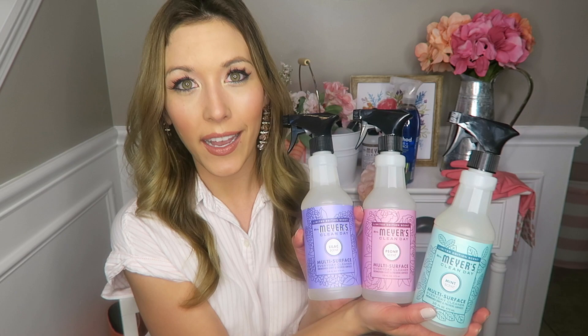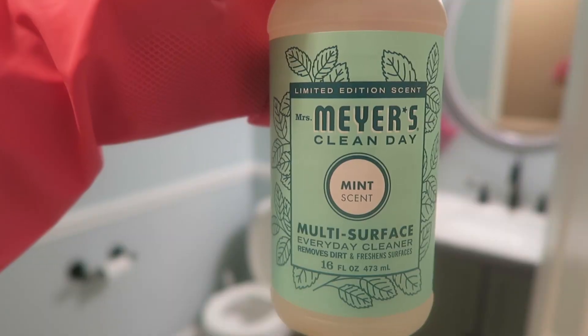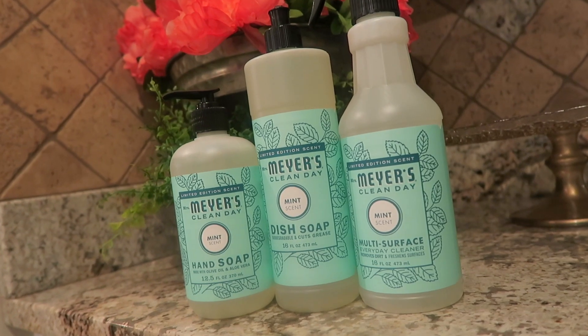For spring, these three scents are to die for and I'm using all of them in my spring cleaning. Starting with the mint — my husband is obsessed with this mint smell too. I feel like it's the perfect scent to clean my little man's room. I have a son, Landon, who is two years old, so I'm going to use the mint for his bedroom for a really good deep clean — wipe down all his furniture and walls. It smells like mint mixed with fresh rain, so it's the perfect spring mint scent.